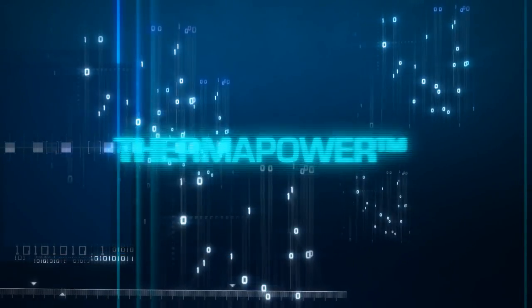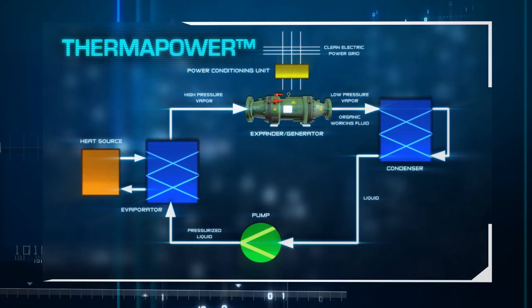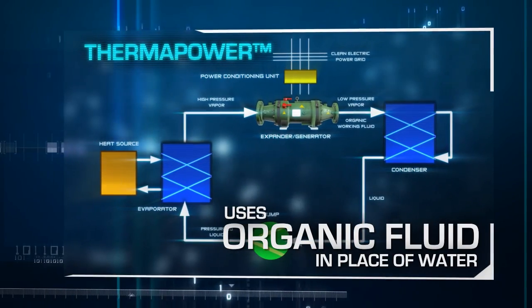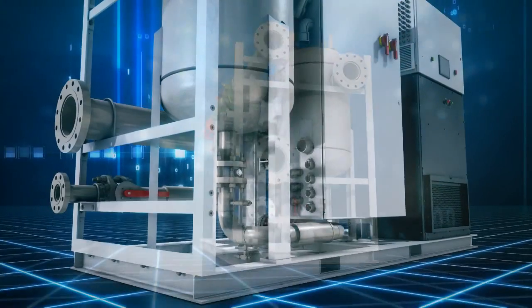ThermaPower Systems uses an Organic Rankine Cycle, or ORC. The ORC cycle is similar to a steam cycle except it uses an organic fluid in place of water. This enables ThermaPower Systems to capture medium or low temperature heat.